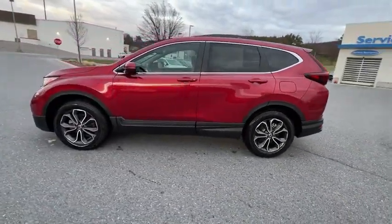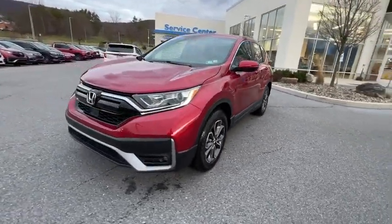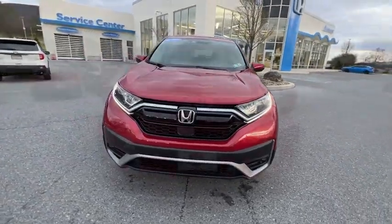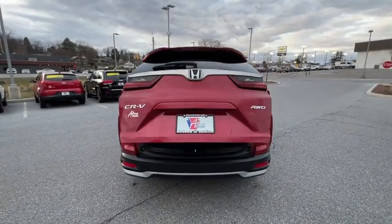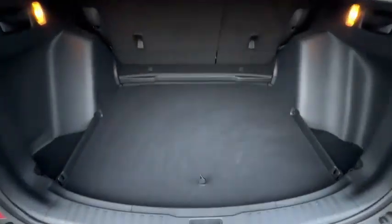Traction control, power passenger seat, power liftgate, dual airbags, power steering, alloy wheels, four-wheel disc brakes, eight speakers, rear window defroster, trip computer, fog lights, and power windows.